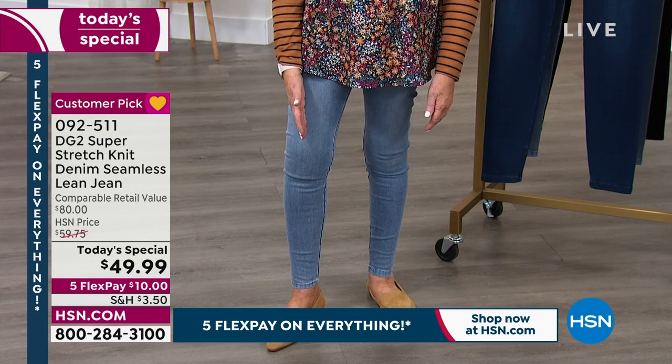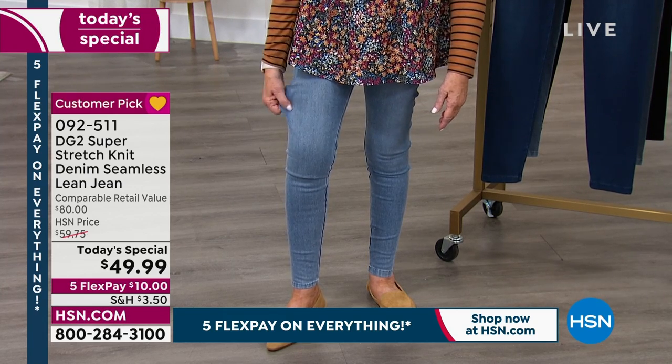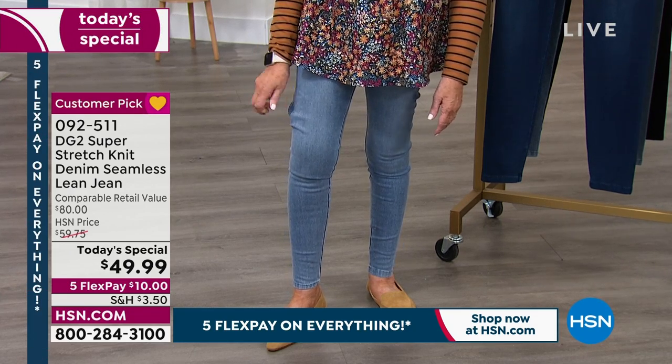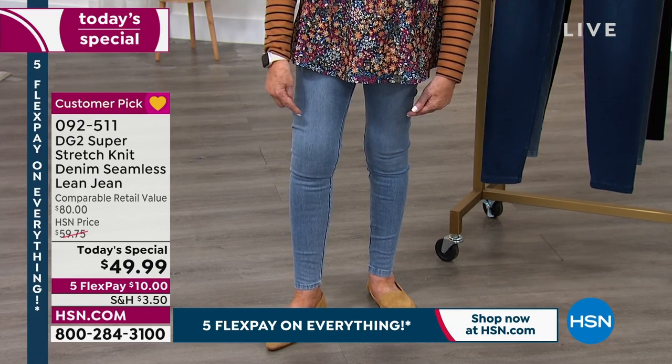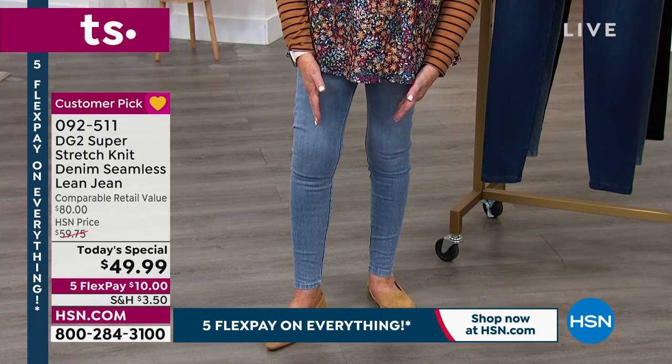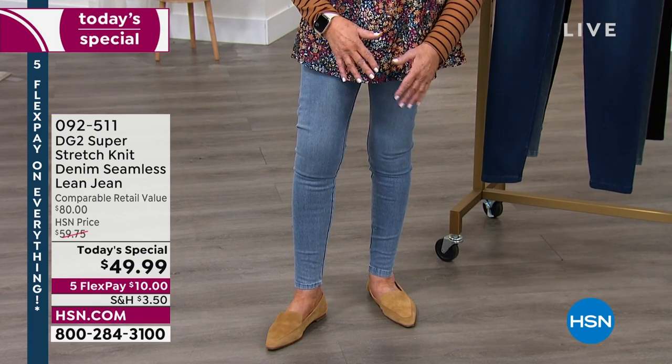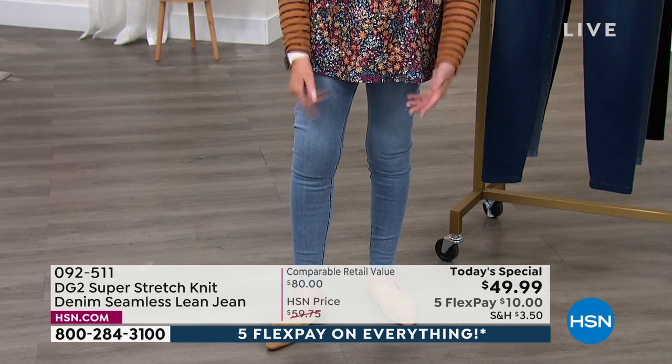But not when we're talking about this fabric. I am truly in love with it, and if I could get at least two of every color, I would have it in my wardrobe — and I wouldn't even be ashamed to tell you it's all I would wear.